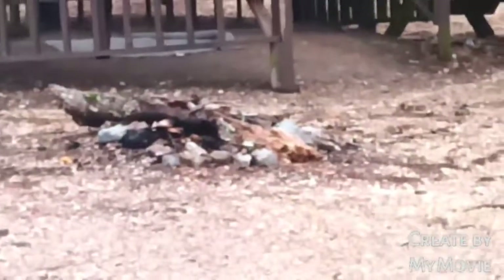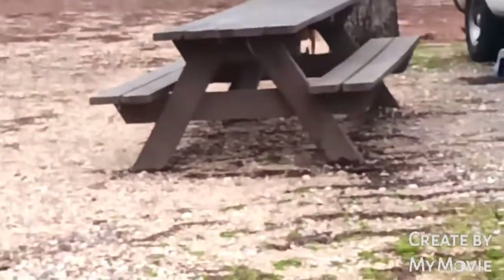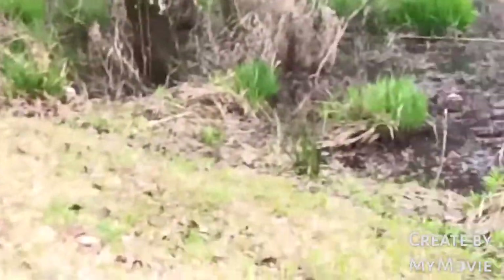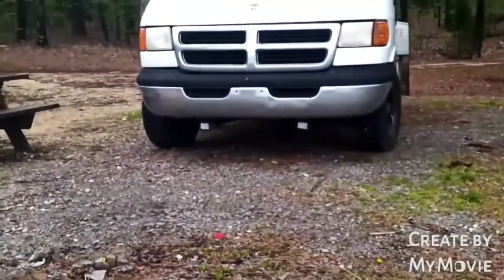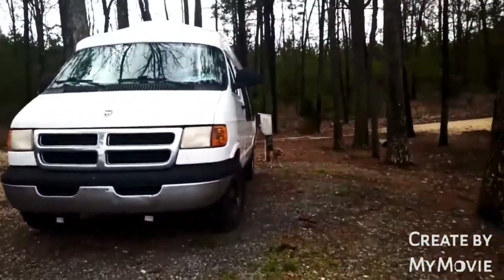This is our site. We got this little whatever gazebo thing that somebody's decorated. Fire pit. Broken picnic table — there's a good picnic table. I'm parked this way because the electric on this site is right behind where the van is. There's the electric back there.